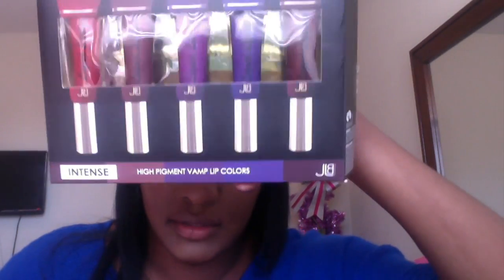Hey you guys, this is Katie Nae again and I'm coming to you with a review of the JLB High Pigment Vamp Lip Colors. I got these from Ross for $6.99 — I thought that was a good deal for five lipsticks. They claimed to be intense high pigment vamp colors coming out for fall. This is something I mentioned in my birthday haul but never used before, so I decided to do a proper video with the products.